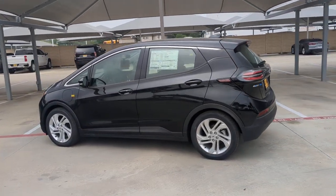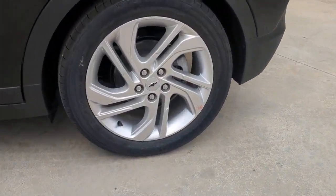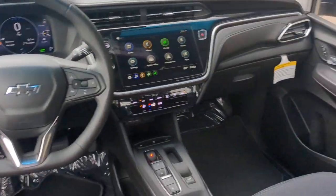keyless entry, satellite radio, keyless start, heated mirrors, power liftgate, remote engine start, lane keeping assist, and backup camera. Feel confident heading into the future with the Bolt EV — test drive it today.